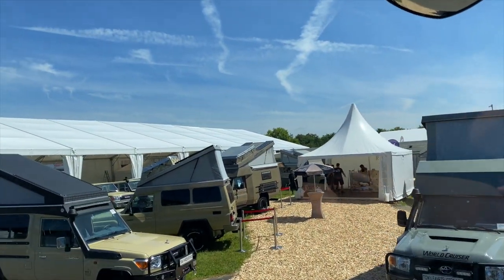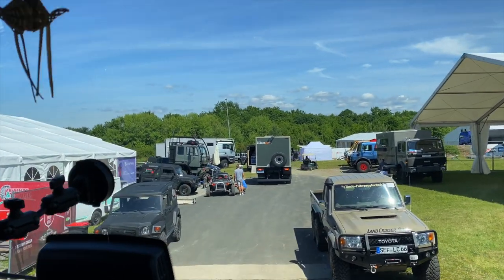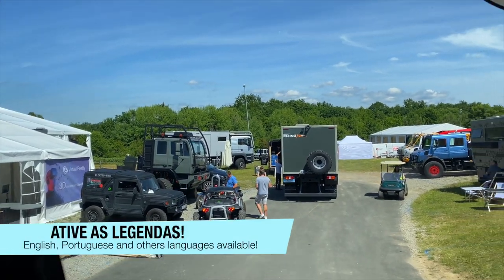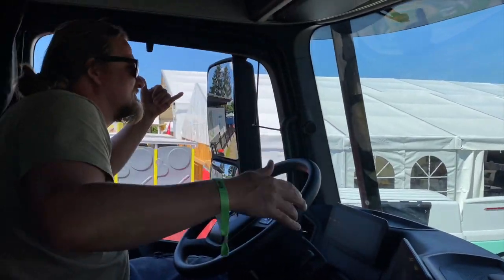Nice cars — Land Cruisers. And here is our crew expedition station. I see a really great truck. And Miriam. This is awesome! We managed!